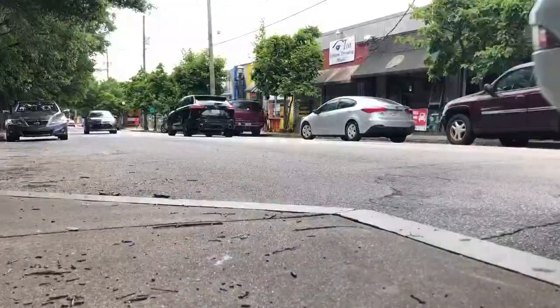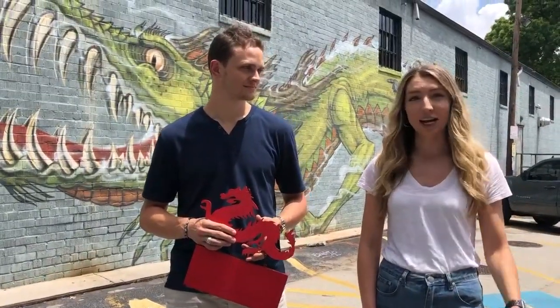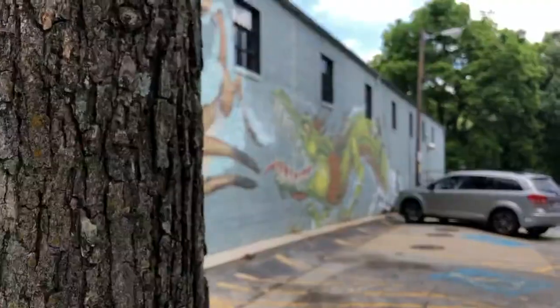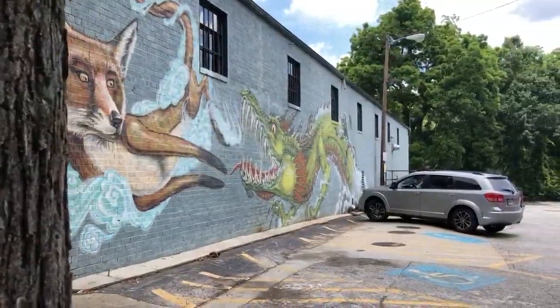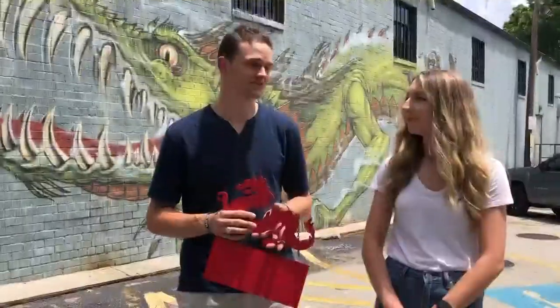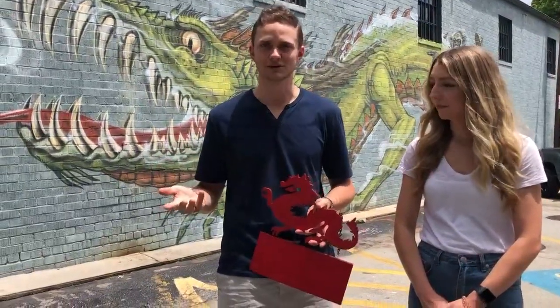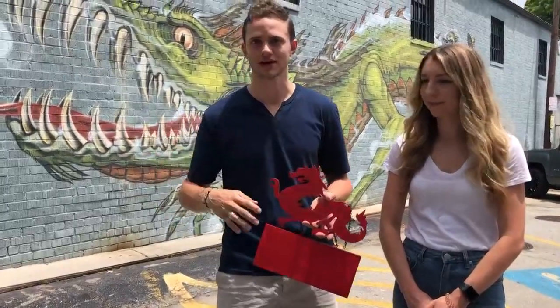During quarantine, we had a lot of time on our hands. We heard that some people were talking about bringing back the dragon sign, but the original maker had moved to New York City and was no longer making them. So we found the original creator, reached out to him, and he said he'd moved cities and obviously couldn't make them anymore — and he was totally fine with us picking up the torch from there.